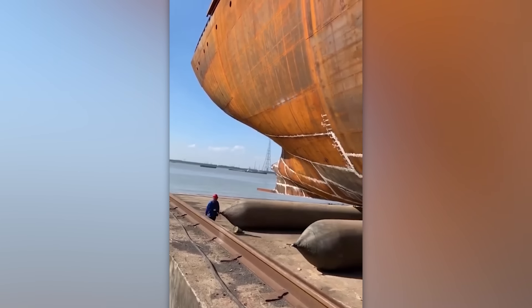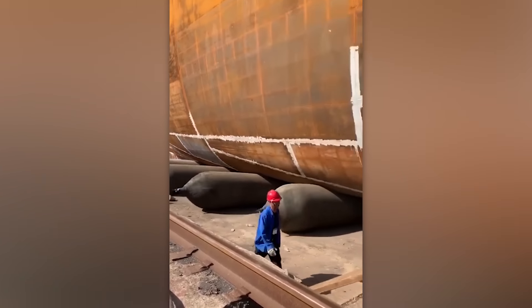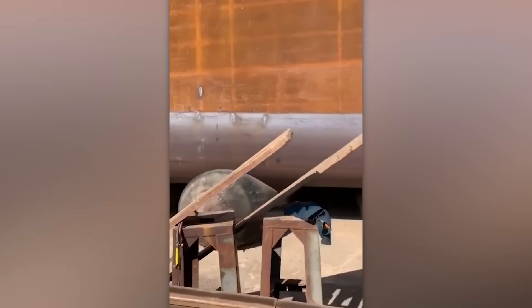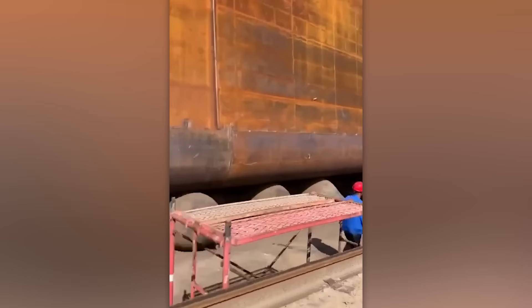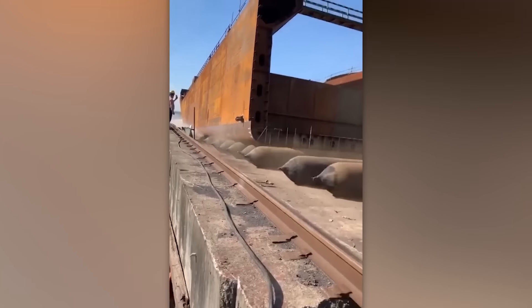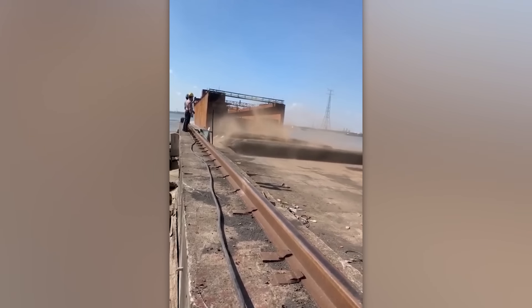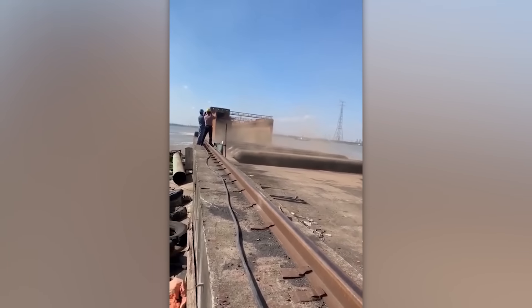Hello everyone! We've got so many cool videos today that we need this ship to carry them to you. Jump right in, switch to full screen, and let's get it on.